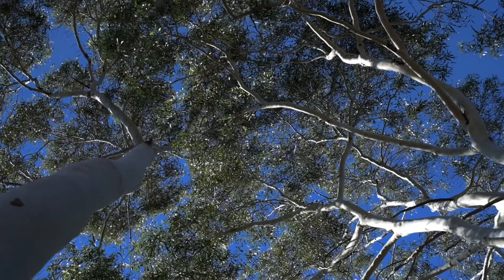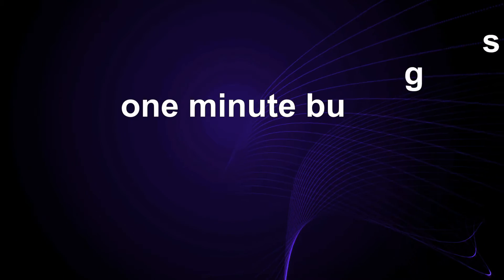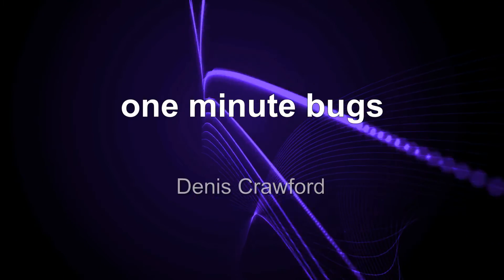G'day there. The insects we're looking at today live on those quintessentially Australian trees, the gum trees. They are unusual insects, but are they unique to Australia? Welcome to One Minute Bugs. I'm Dennis Crawford. Gum trees are hosts to many different kinds of insects, but in this video I'll talk about the insects which produce lerps on gum tree leaves.